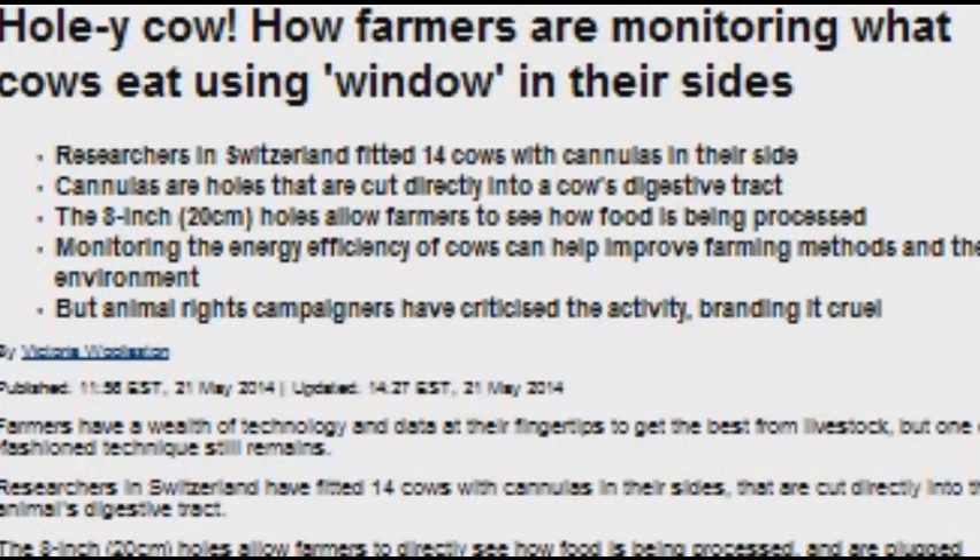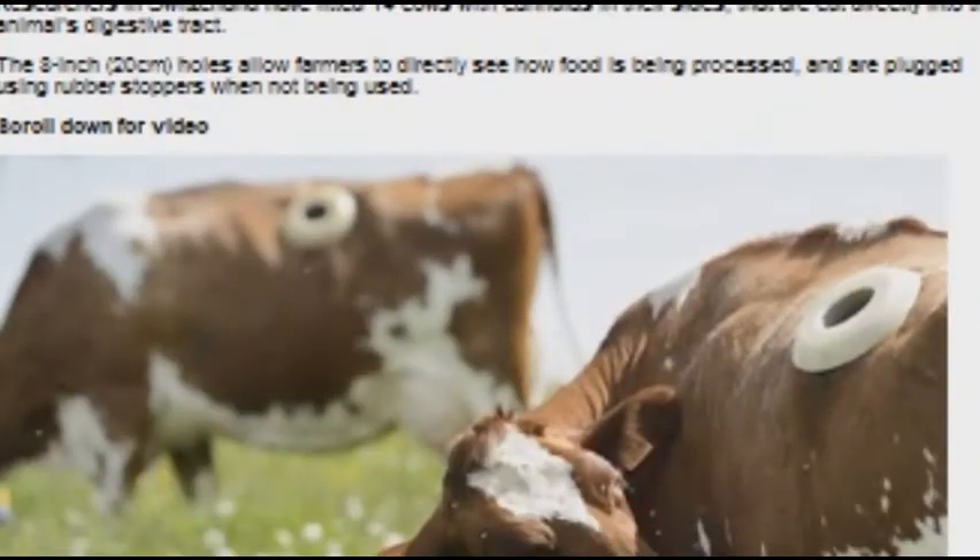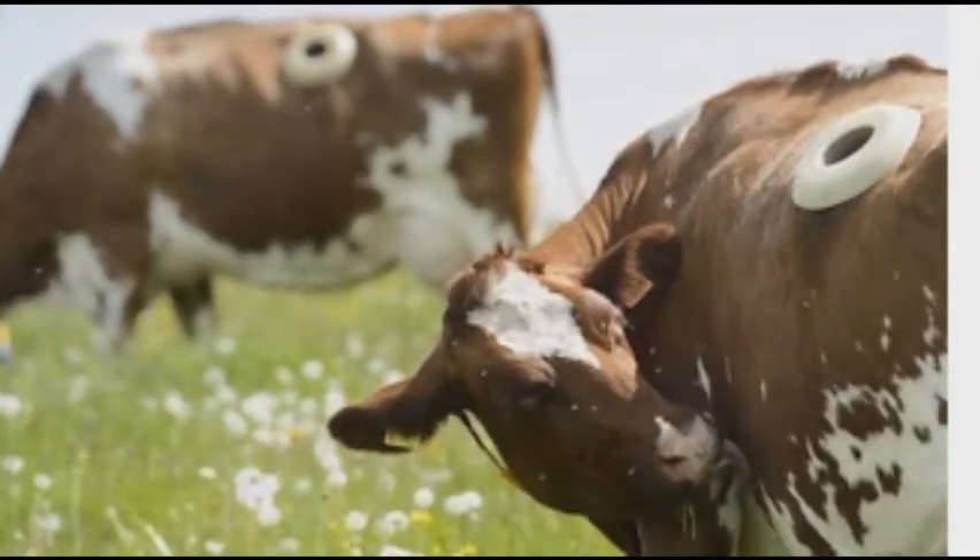How farmers are monitoring what cows eat using windows in their sides. Farmers have a wealth of technology and data at their fingertips to get the best from livestock, but one old-fashioned technique still remains. Researchers in Switzerland have fitted 14 cows with cannulas in their sides, cut directly into the animal's digestive tract. The 8-inch holes allow farmers to directly see how food is being processed and are plugged using rubber stoppers when not in use.